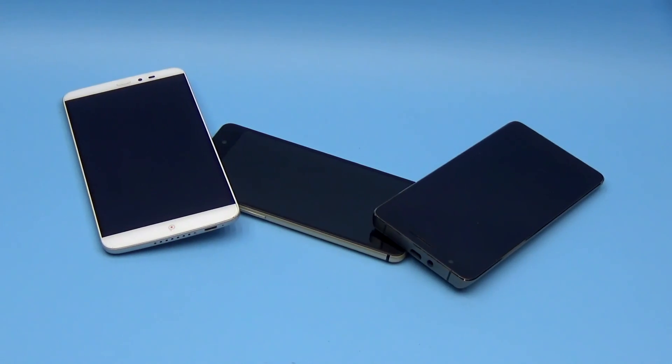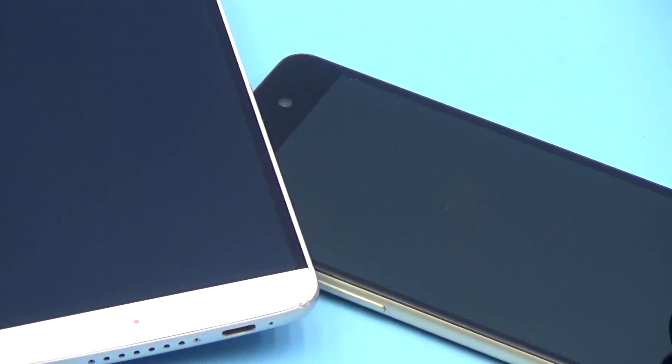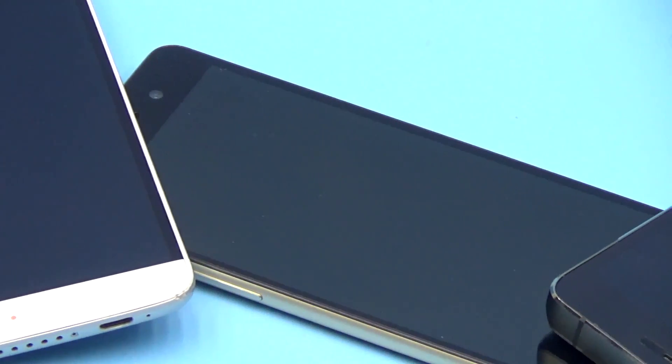Hi friends! Smartphones are now an integral part of our life. It's clear they have changed everything, but for the better or for the worse, everyone decides for himself.